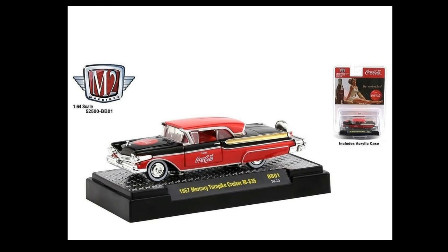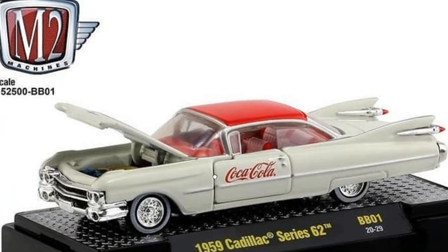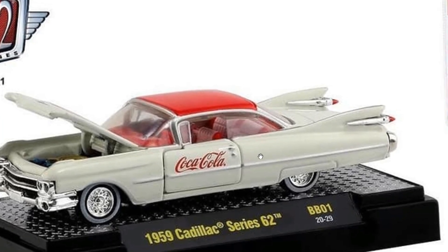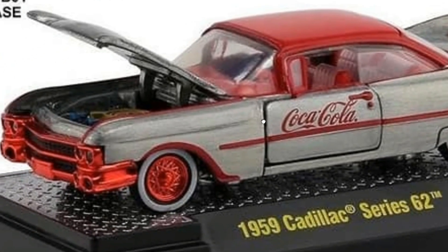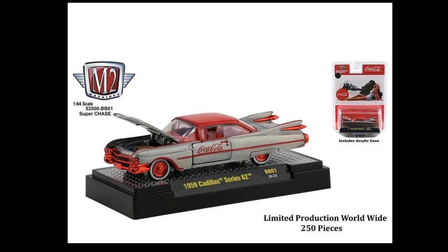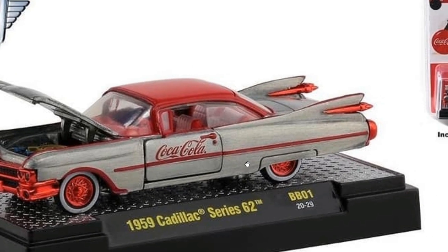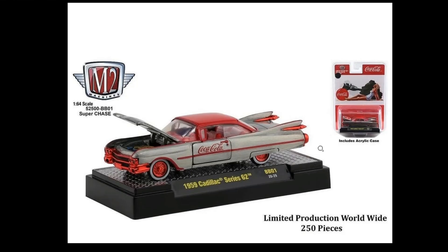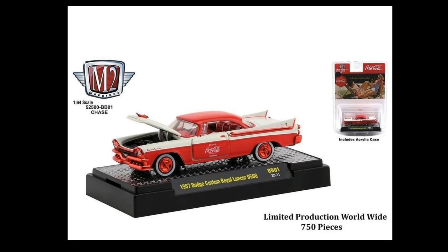Here is the Mercury chase, also limited to 750 pieces worldwide — again red chrome trims on some parts, with red interior. And here's a 1959 Cadillac Series 62 — regular version with opening hood, engine details, and red interior. Here is the super chase, which looks raw and absolutely beautiful. The red chrome details differentiate it from the regular and standard chase versions. Really cool Coca-Cola themed cars from M2 Machines.